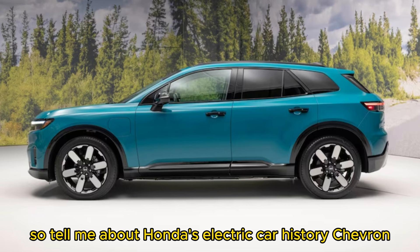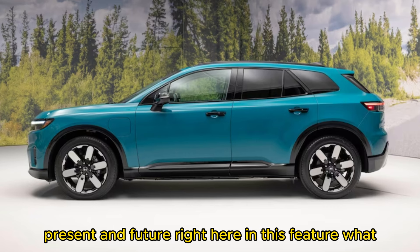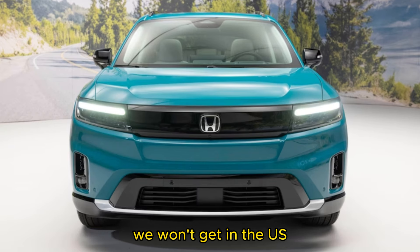For more, you can get the full story on Honda's electric car past, present, and future in a dedicated feature. And don't miss photos of the cute Honda e that won't be coming to the US.